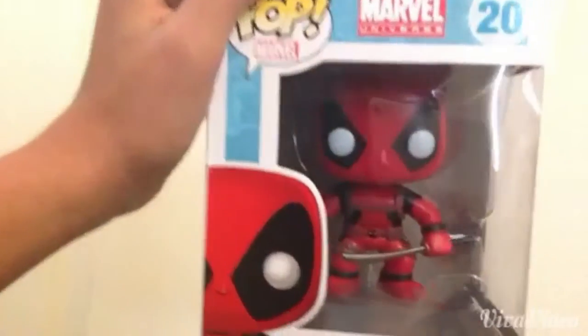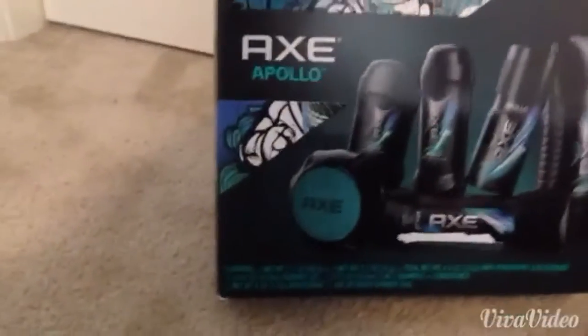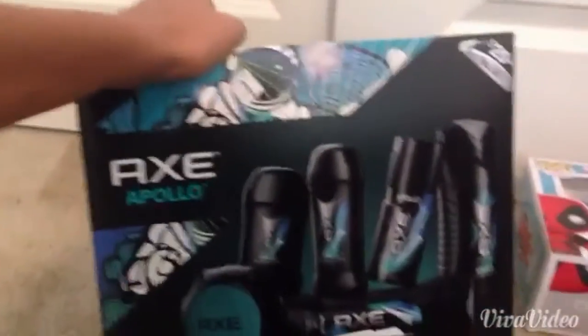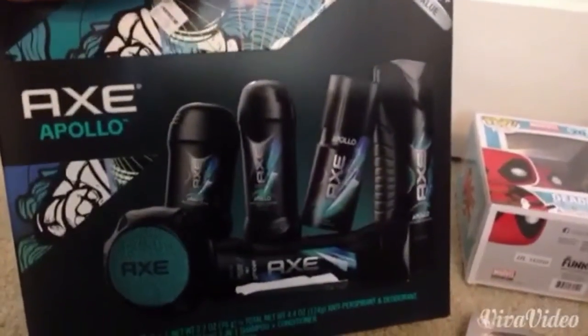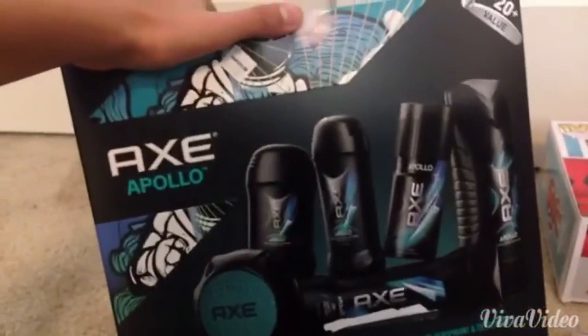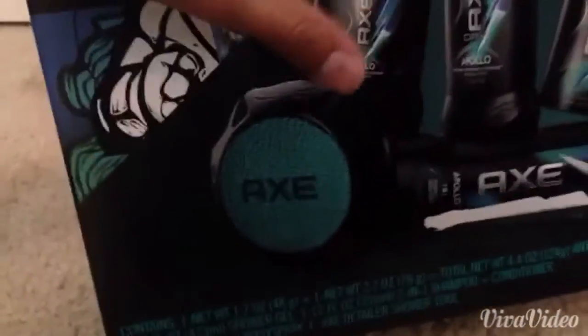I got this cool Deadpool Pop Marvel figure — Deadpool is my second favorite Marvel character, first one is Spider-Man. And I got this Axe Apollo set that comes with shampoo, conditioner, two deodorants, cologne, and something like a scrub.